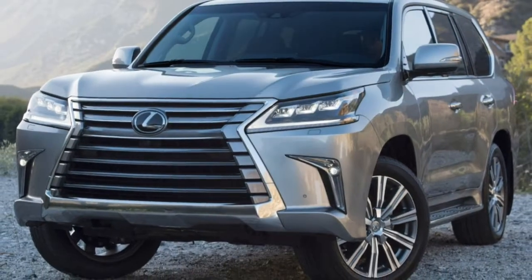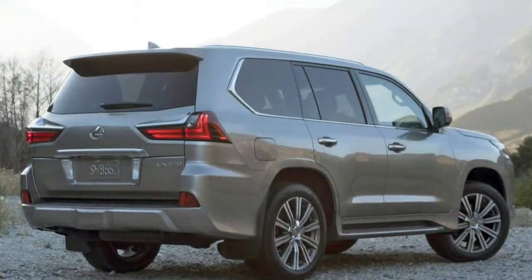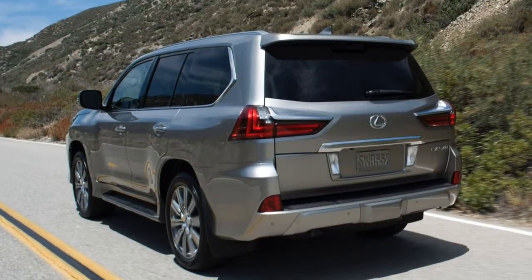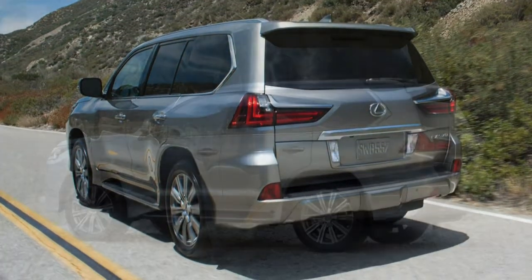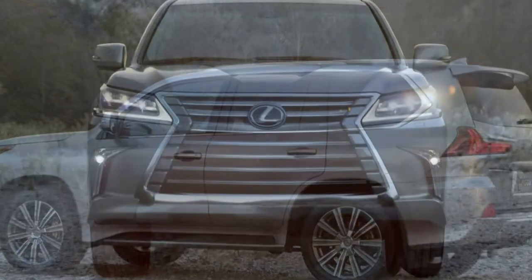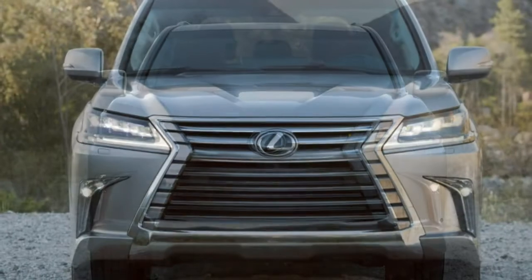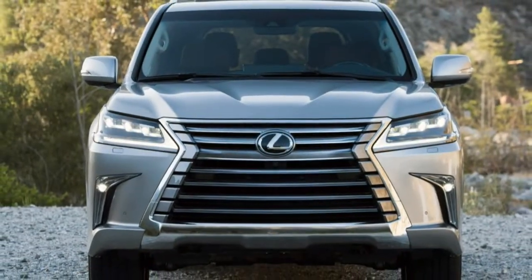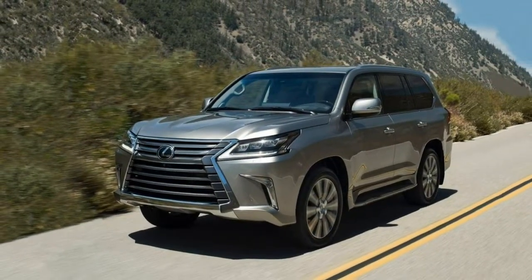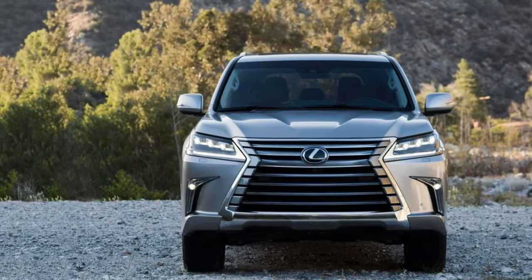Starting with the exterior, the LX comes with 20-inch wheels, a height-adjustable adaptive suspension, automatic load leveling, full-LED exterior lights, automatic and adaptive LED headlights, fog lights and taillights, automatic wipers, auto-dimming and power-folding mirrors, front and rear parking sensors, a rear view camera, a 360-degree surround view parking camera system, a blind spot monitoring system, rear cross-traffic alert, a lane departure warning system, adaptive cruise control, a sunroof, running boards, a roof rack, a power lift gate, a tow hitch, rear privacy glass, and keyless ignition and entry.